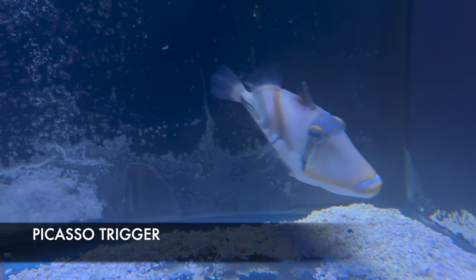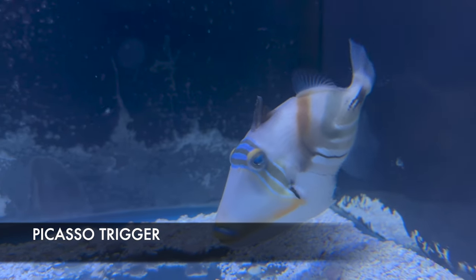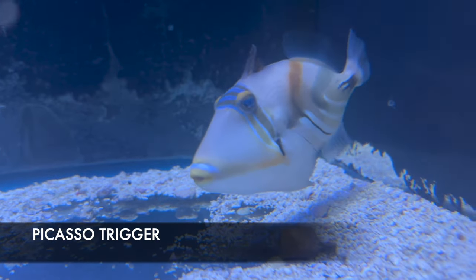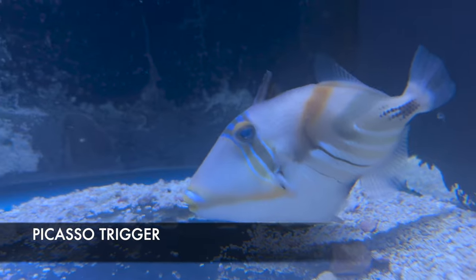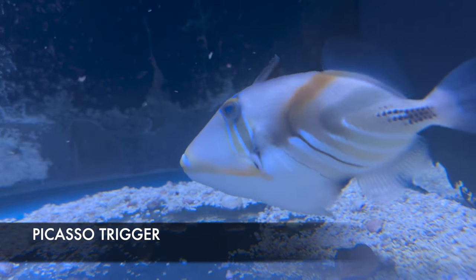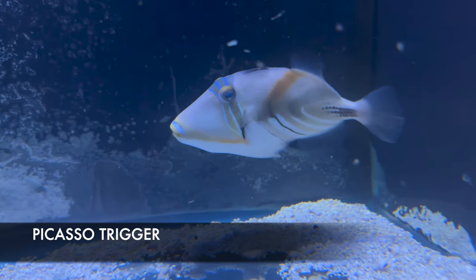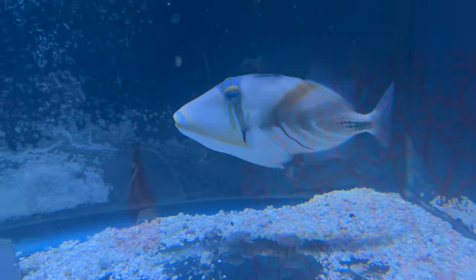Another would-be bigger fish is this Picasso trigger. This is another trade-in I got in a week ago, and he is so gorgeous with all those blues and yellows. Like any triggerfish, they can eat your shrimp, snails, and stuff like that, and they have quite a bit of attitude — so choose tank mates wisely.